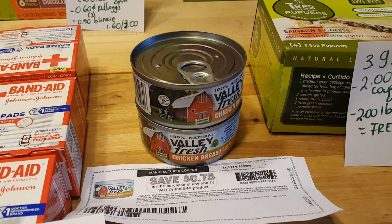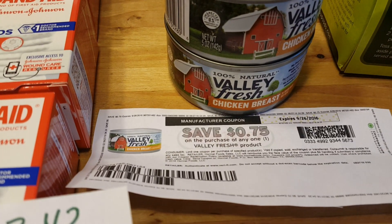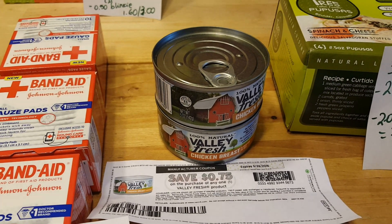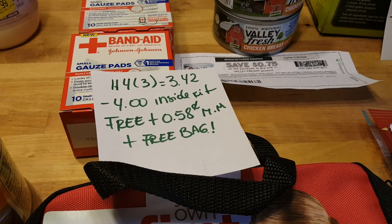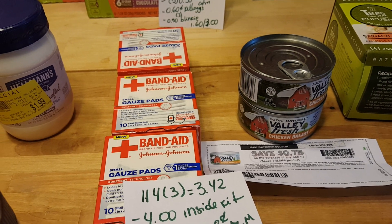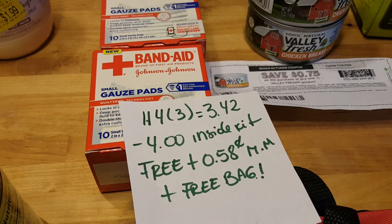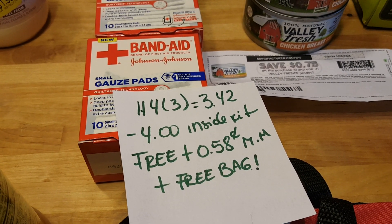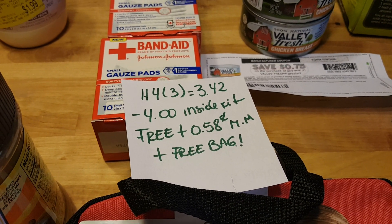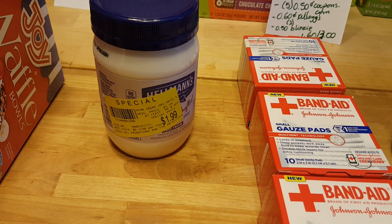The Nature's Valley bars have been a freebie for the last three weeks at least. They are $1.30 and there's a $0.75 coupon at coupons.com. The coupon doubles to cover the price, so it's free. These band-aid gauze pads — the 10-counts are $1.14, though it might be different at your store. For three of them it's $3.42. The $4 insert coupon came off and the $4.99 from the bag came off, so it was free plus a $0.58 money maker and a free bag.